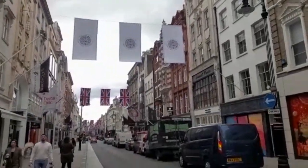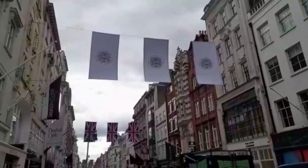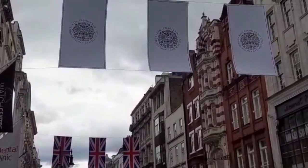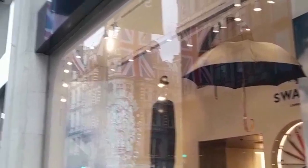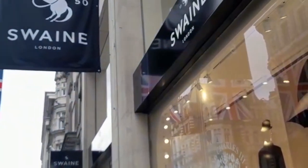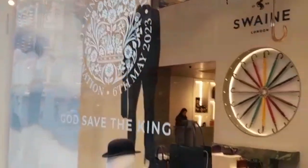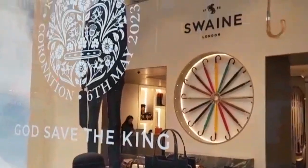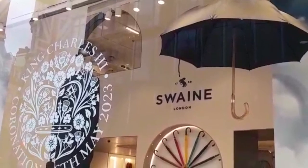New Bond Street has all the very high-end shops like Chanel, jewellers like Bulgari, and Hermès. The first one we stopped at was Swain, a gentlemen's outfitters. Look at that — you've got the bowler hat, the suit, the bag, the black gloves, and an umbrella. That's very very British, isn't it.